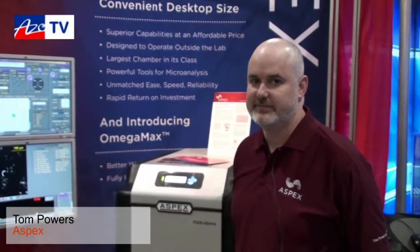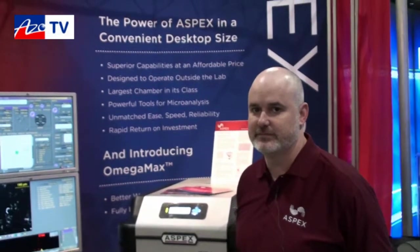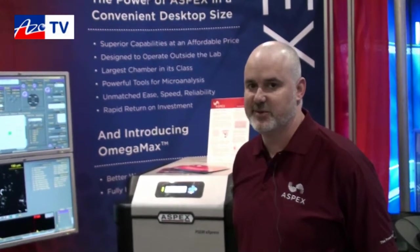This is Cameron Chai bringing you another episode of AzoTV. Today I'm speaking to Tom Powell from Aspex. He's going to talk to us today about their OmegaMax detector that connects through to their Express SEM system. Thanks Cameron.